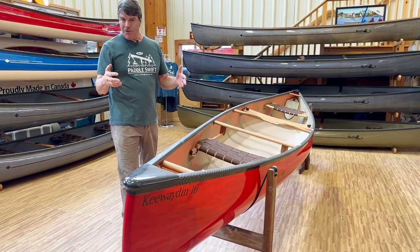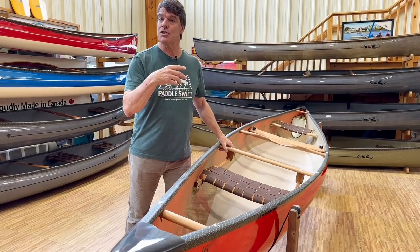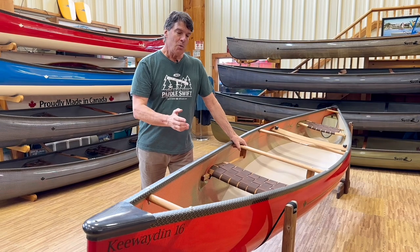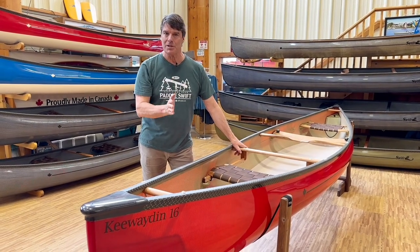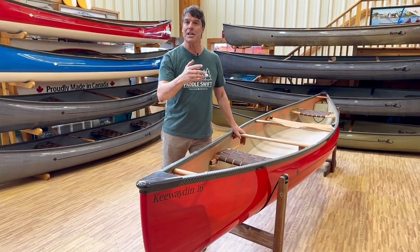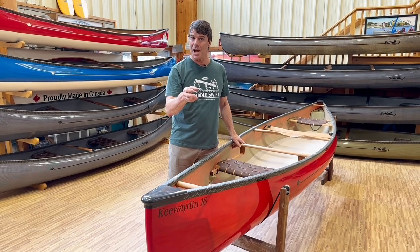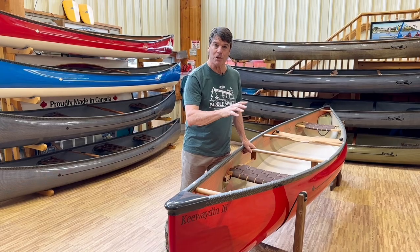They're very fun to paddle for intermediate and expert paddlers. As their skills improve, when the bow paddler does a good draw stroke in a windy, twisty stream, you can really cruise through rivers and creeks nicely. And you learn to lean them on their side a little bit when you do that, to accelerate the turn even quicker.